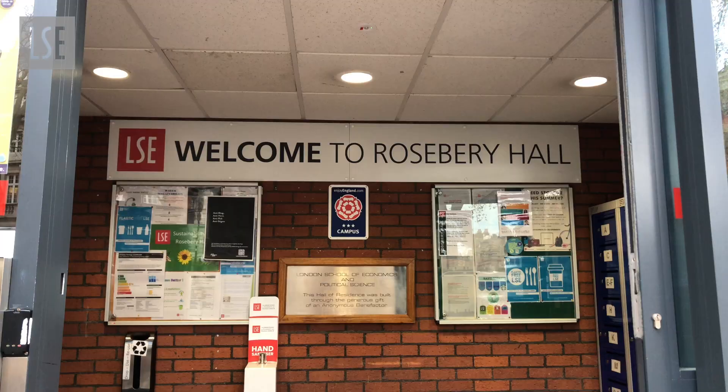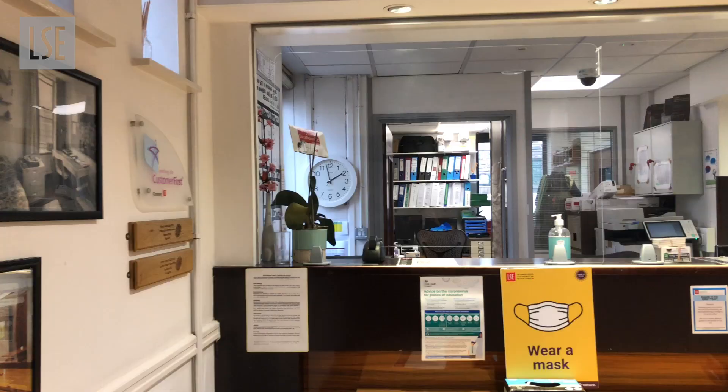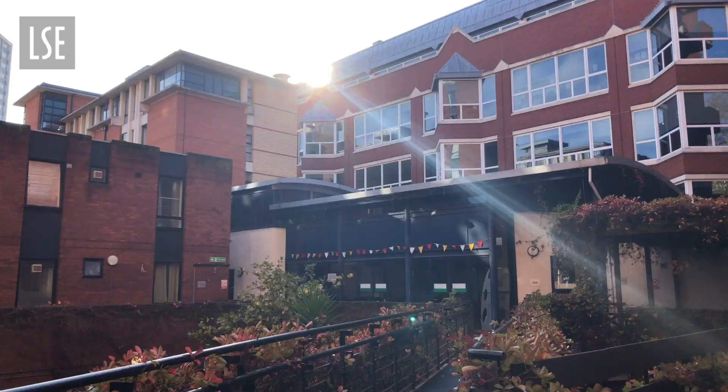With about 300 students, Rosebury Hall is the second biggest undergraduate-only hall at LSE, although master students are also allowed to move in if the rooms aren't fully booked by the summer.